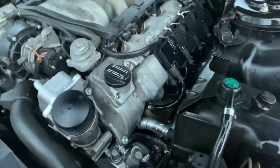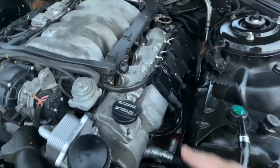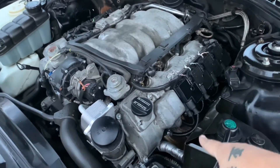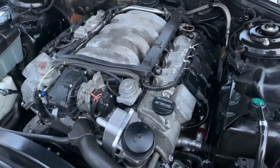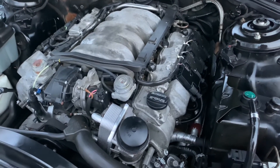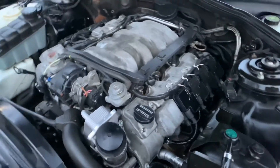Off camera, I decided to check the spark plugs I had just put in, because it turned out those brand new spark plugs were no good. I put in two new spark plugs, put everything back together — the coil, the wires — and hooked the OBD2 code reader back in. Did a reading, erased it, read it again, and boom — all codes cleared. Problem solved.